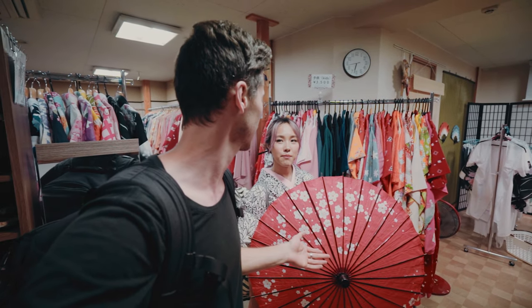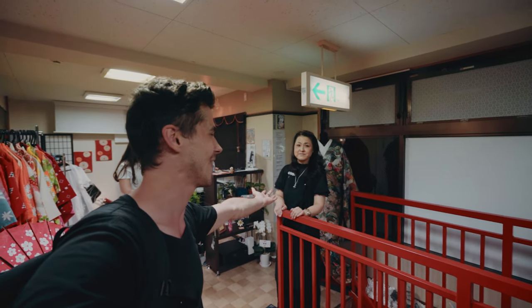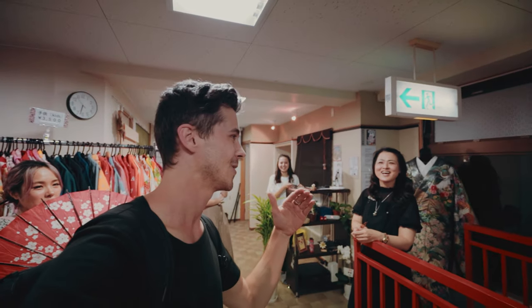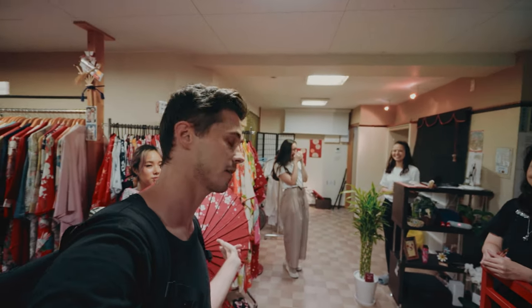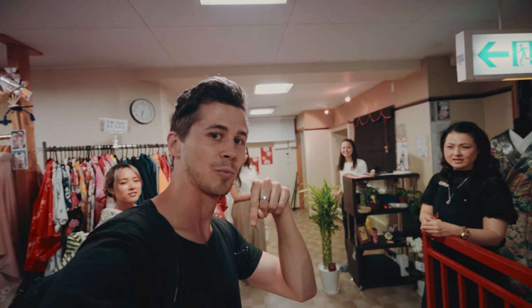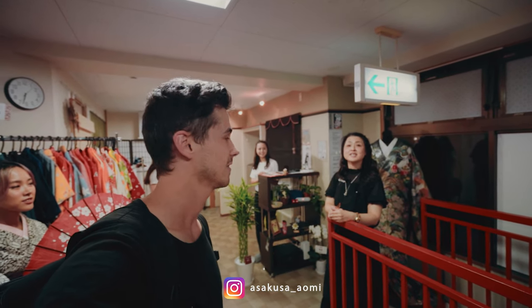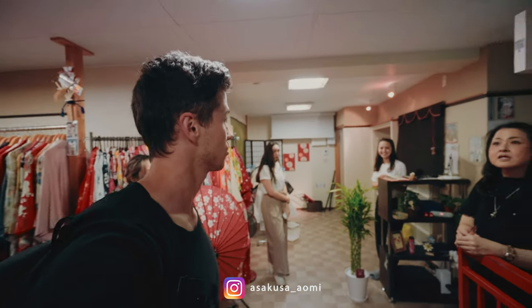I didn't realize how hard it was to find a traditional umbrella, but we found this one — it's called a bangasa. We have my savior here who had one at one of the only shops open late. So thank you so much. If you're looking for kimonos or bangasas in Tokyo in the Asakusa area, I'll put her shop in the description below — it's called Aomi Kimono.